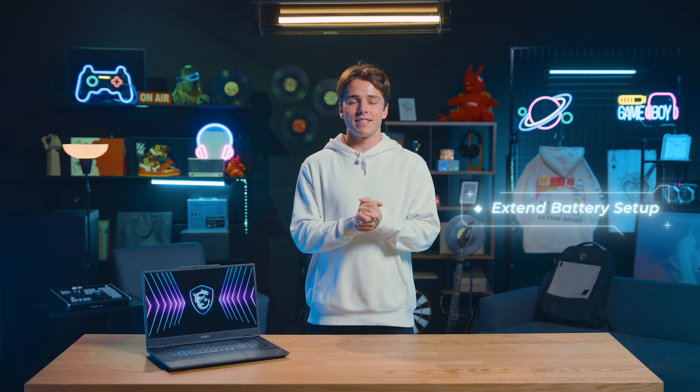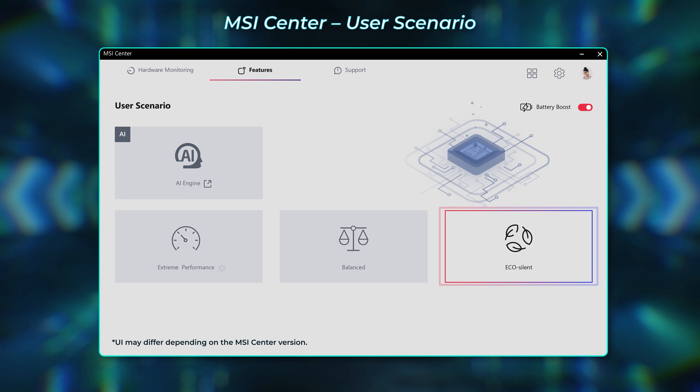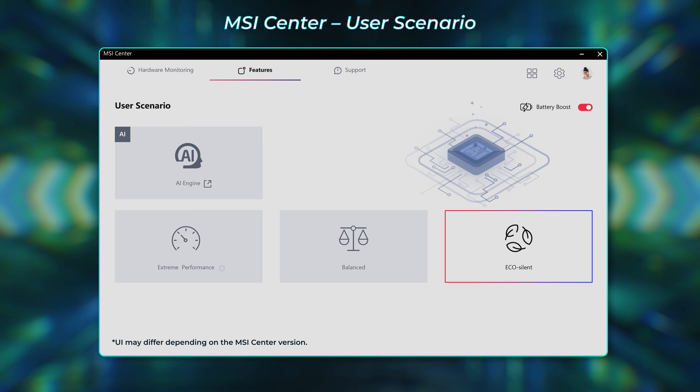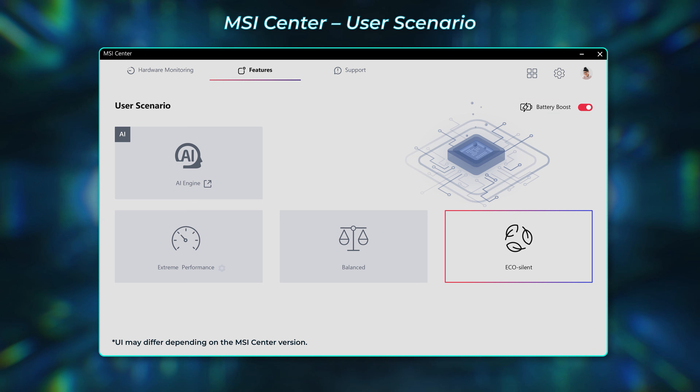If you'd like to extend battery life, go to User Scenario and select Echo Silent — it will save more power. Besides, for the Cyborg 17 and 15 with V-Suffix model, press Battery Boost to switch off the discrete graphics to get longer battery life while keeping the HDMI running smoothly.